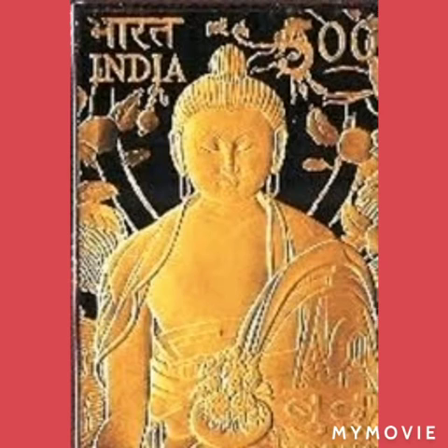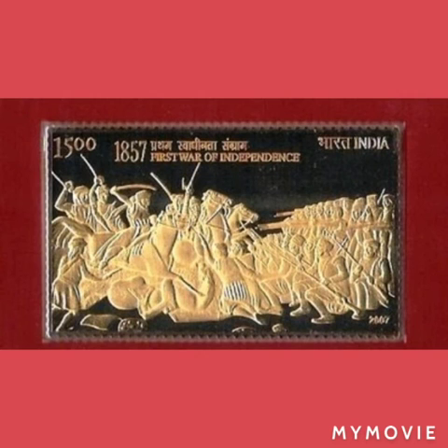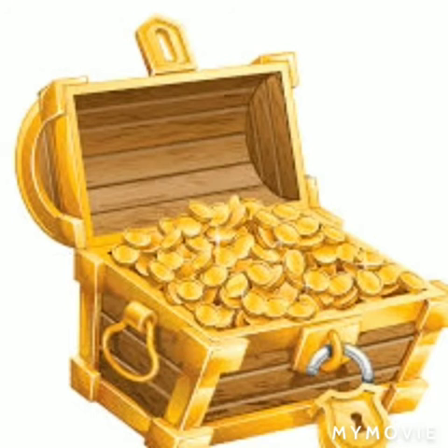The archways and minarets of the Taj Mahal are delicately engraved, and a battle scene features Rani Lakshmibai with her sword held high. The Pride of India collection is the first and most important engraved stamp collection ever produced for India, and is a treasured heirloom to be passed from one generation to another.